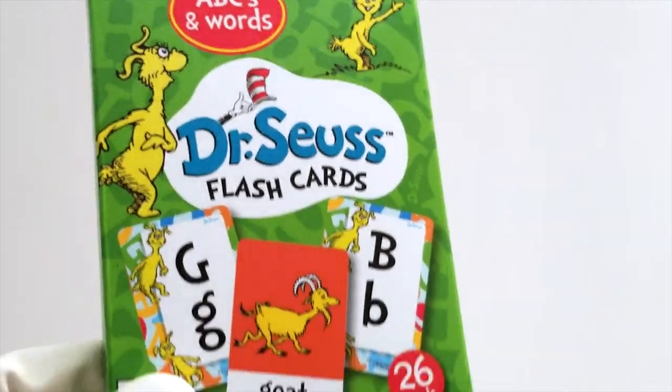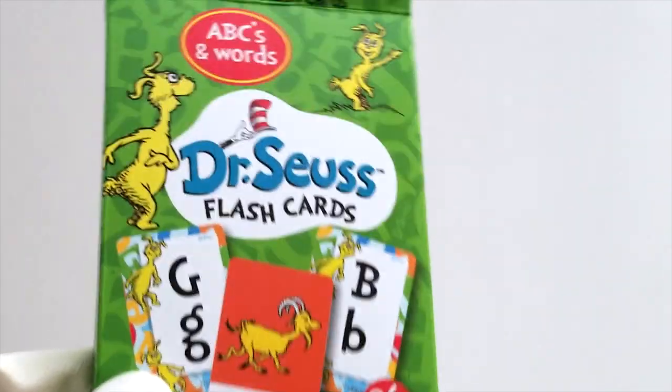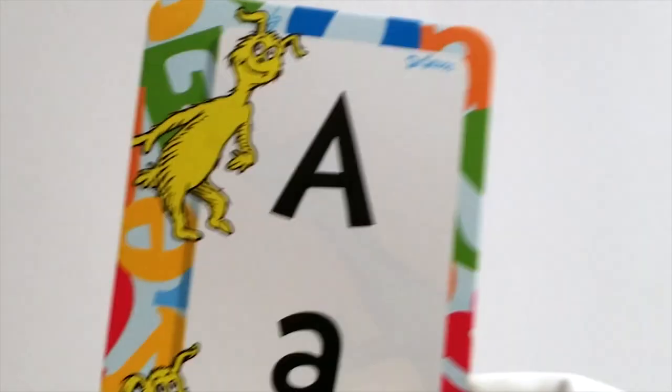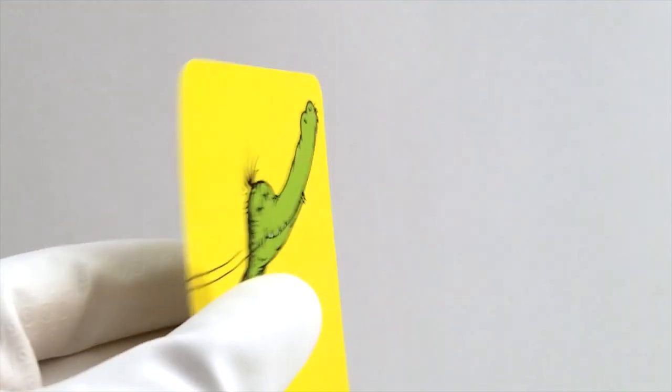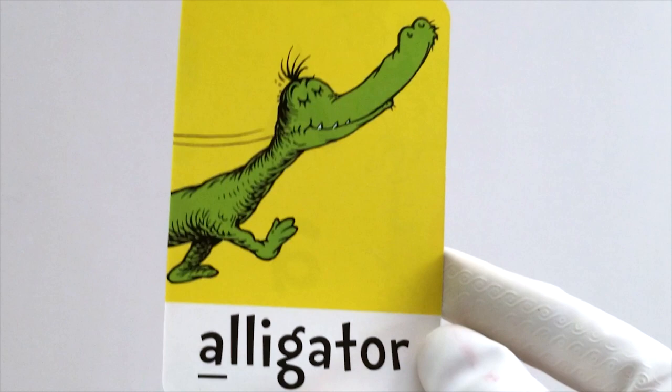Let's learn our ABCs with our fun Dr. Seuss flashcards. Ready? Here we go. First up is the letter A. A is for alligator. Chomp, chomp.